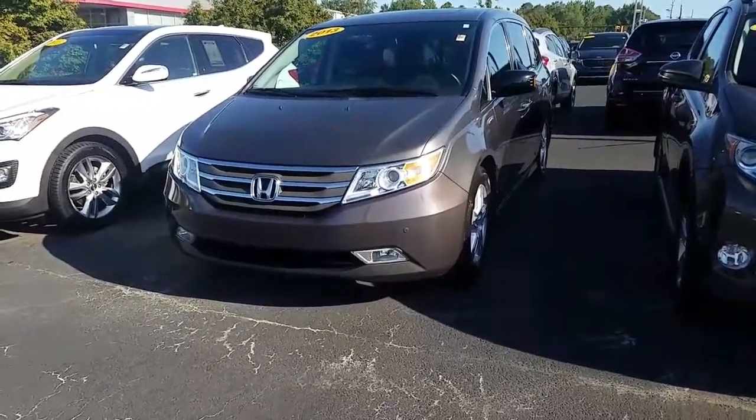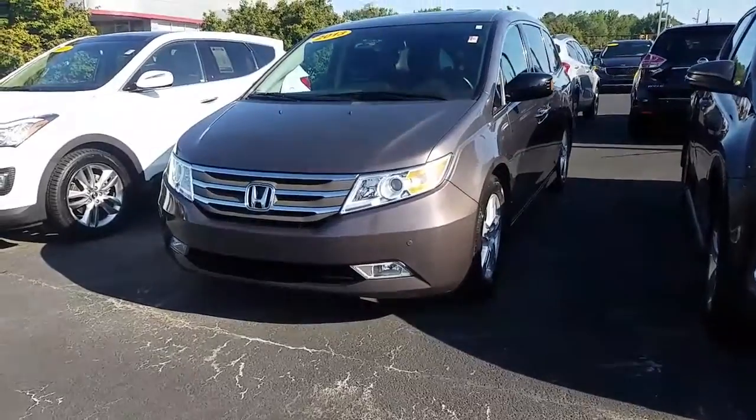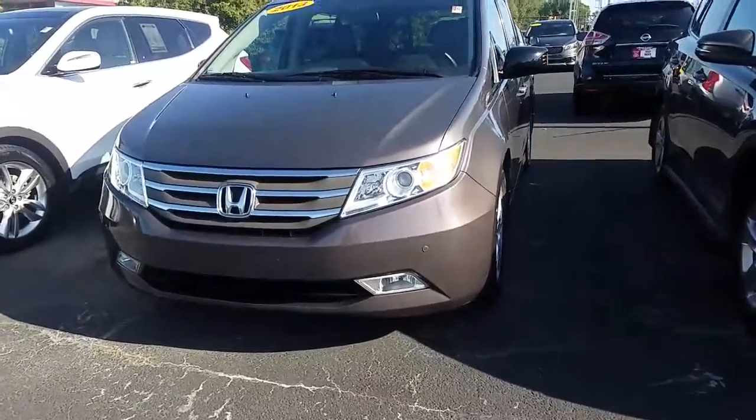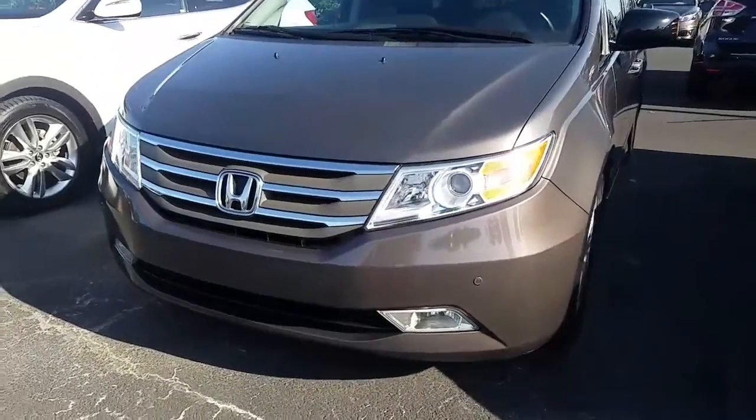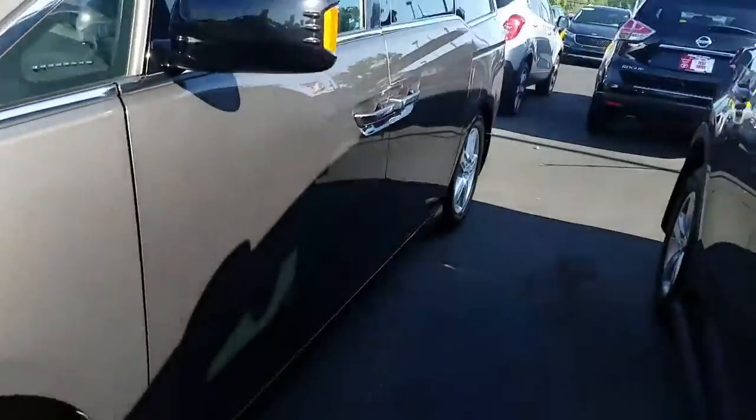Hey, it's Brent here at LaGrange Toyota. I wanted to send you a quick walk-around video of the 2013 Honda Odyssey that you inquired about. It is great in color, it's got your alloy wheels, and it is the touring model.